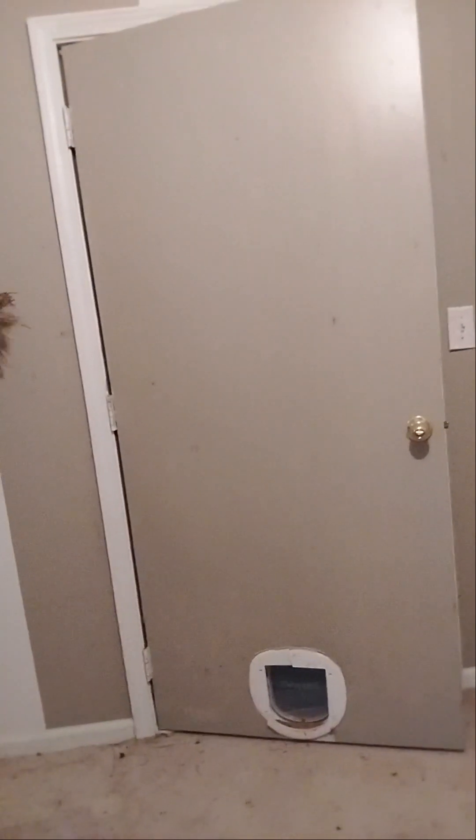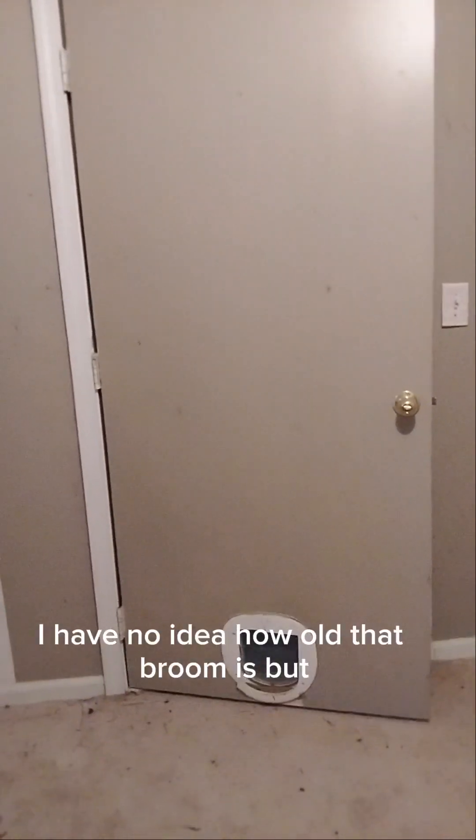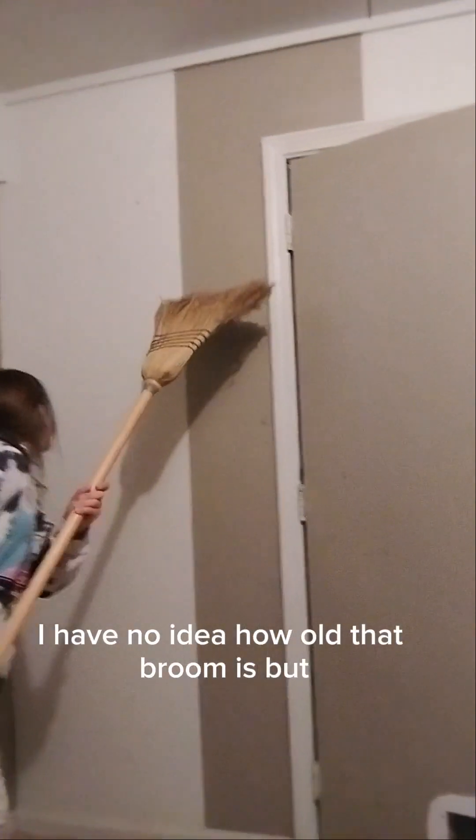I stared behind the door. Like, we found a door and we don't know what's going to be behind it. A bunch of spiders. Well, they can't hurt us — they're probably dead. I have no idea how old that broom is, but I'm guessing it's really old because I have never seen a broom like this. Look, it's a floor!